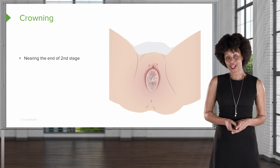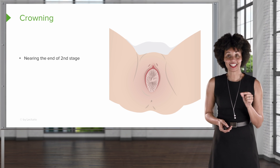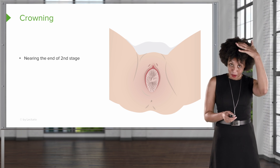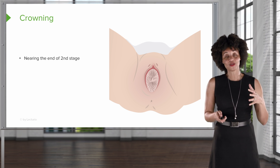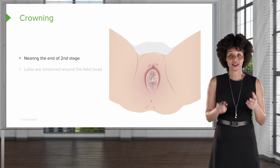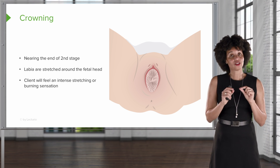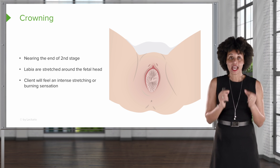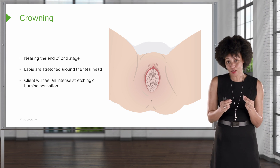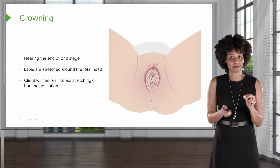Now, about crowning: at the end of second stage, we can see the baby's hair sort of poking out between the labia. This is how we know second stage is hopefully coming to an end soon. The labia are stretched around that presenting part, and this is when the client will feel an intense amount of pressure, stretching, and pain. We actually call this the ring of fire.